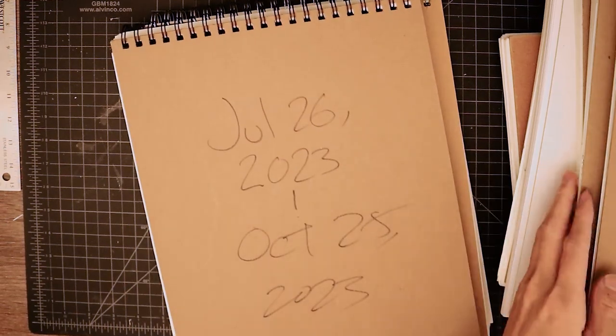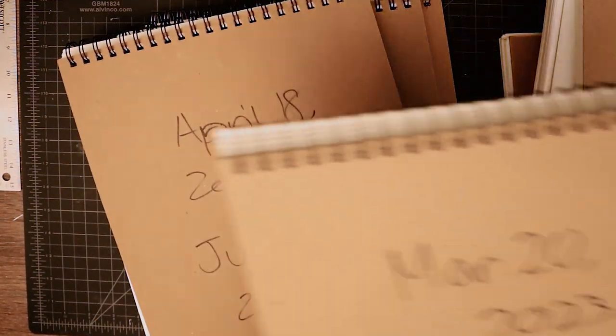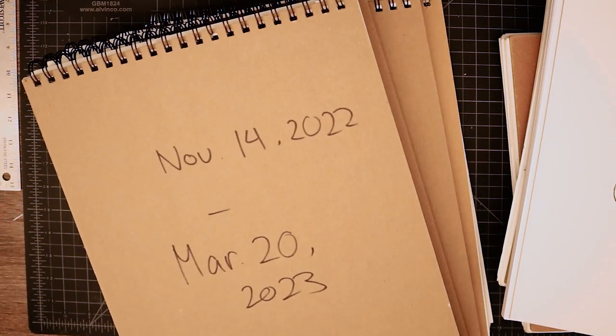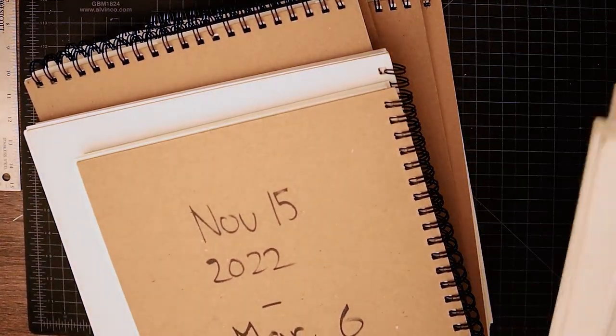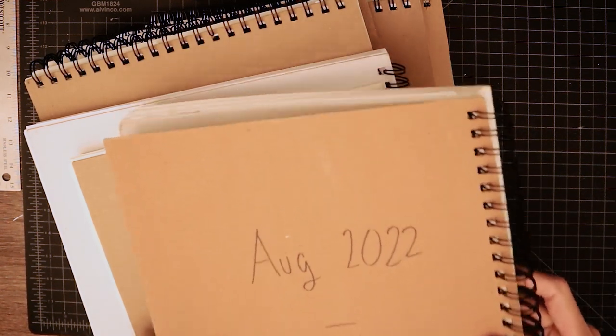I should probably start from the earliest, so they're still out of order — it's going to be hard to figure out. The earliest is probably this one, let me send all the other sketchbooks away.